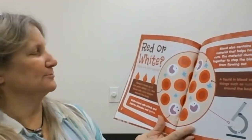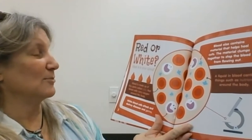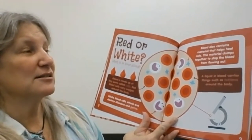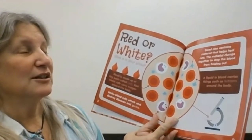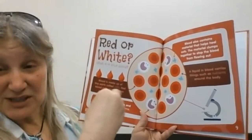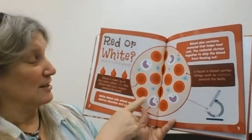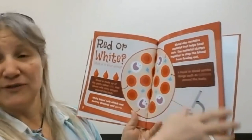Red or white — what's in your blood? Blood is made up of tiny parts called cells. Red blood cells carry oxygen around the body. White blood cells attack and destroy diseases and germs. Blood also contains material that helps to heal cuts; the material clumps together to stop the blood from flowing out. There is a liquid in blood that carries things such as nutrients around the body. So whenever you eat, there are nutrients and vitamins in that food, and it gets into your blood and carries it all over. Red blood cells carry oxygen, white blood cells fight germs, and blood also carries vitamins and nutrients.